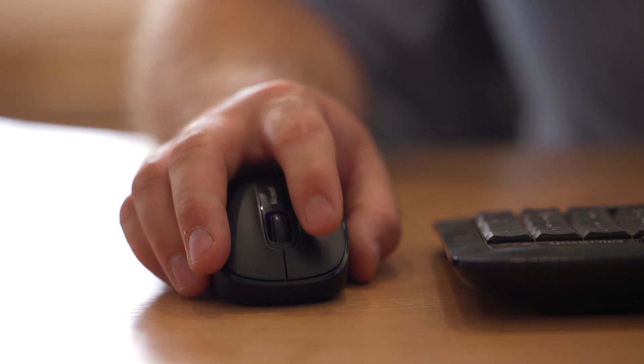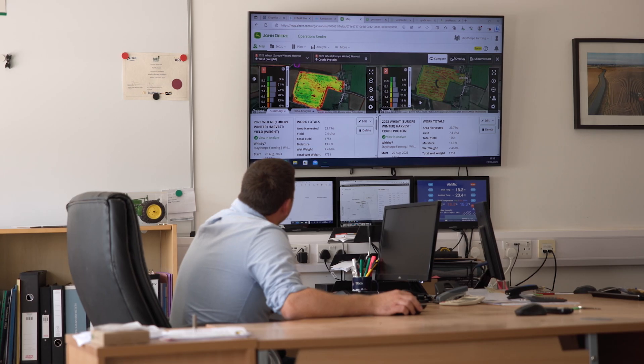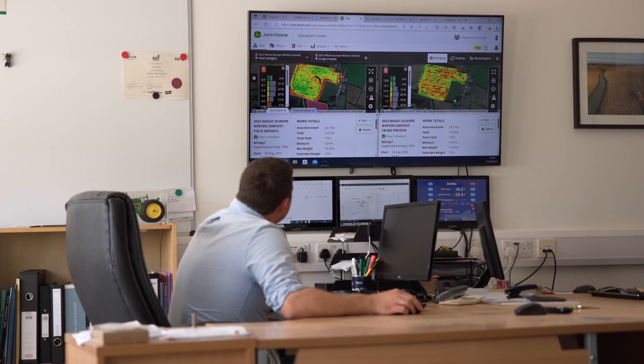With the protein and coverage maps that Harvest Lab is creating for us, we are going to target different areas of that field with nitrogen variable rate plans to create a higher protein map across the field.